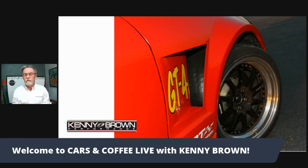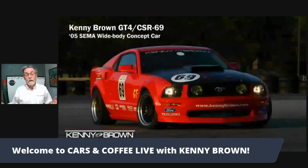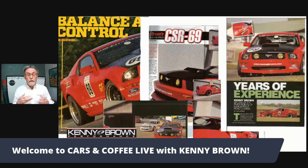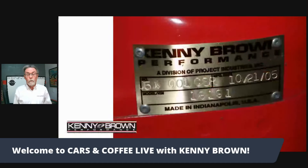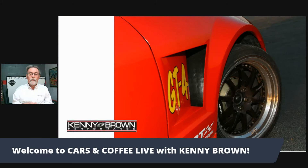Pete Apple got to do an article on it down at VIR and he said it was just the absolute best driving car he'd ever been in. That was the beginning of our Gen 4 AGS 4.0, and anybody that's got a rear grip kit or front grip kit in their car knows what I'm talking about.